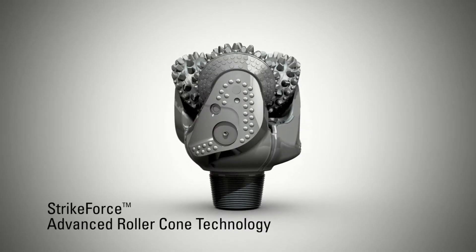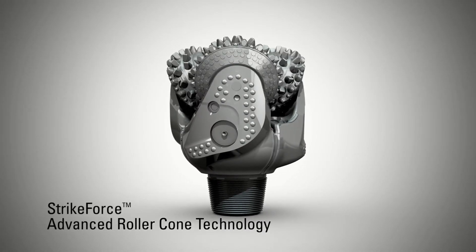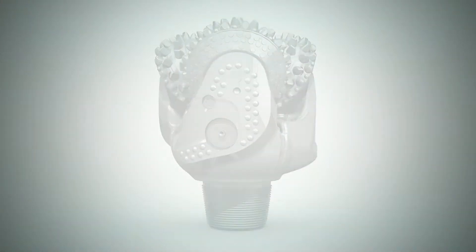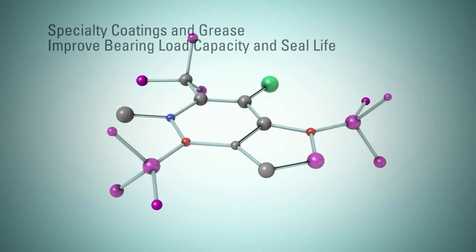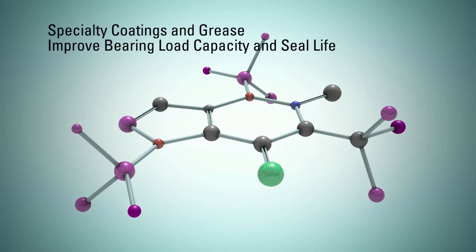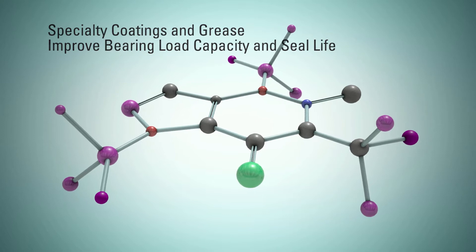Introducing Halliburton Strikeforce, advanced roller cone technology powered by DOT-SHI. The technology starts at the molecular level, where specialty coatings and grease were developed to improve bearing load capacity and improve seal life, improving durability.